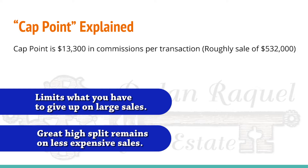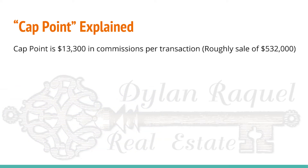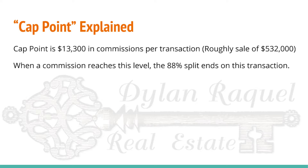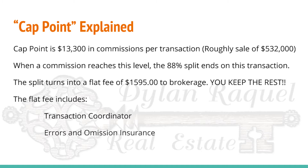The cap point comes in at about $13,300 in commissions, which is probably going to be on a sale of about $532,000. When a commission reaches this level, the 88% split ends and it turns into a flat fee. The flat fee of $1,595 is the most you will pay to Dylan Raquel Real Estate — you keep the rest of the commission, whether that's on a sale of $1,000,000 or $10,000,000. And when you cap on a sale, that flat fee of $1,595 also includes your transaction coordinator and your errors and omission insurance.